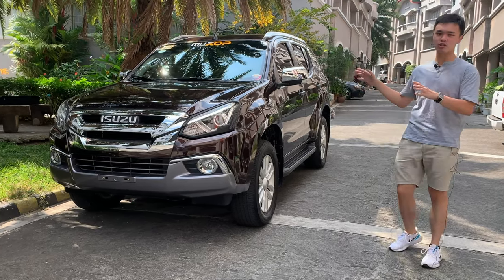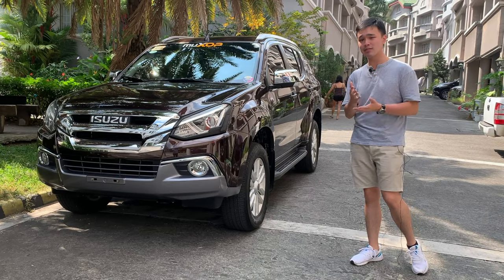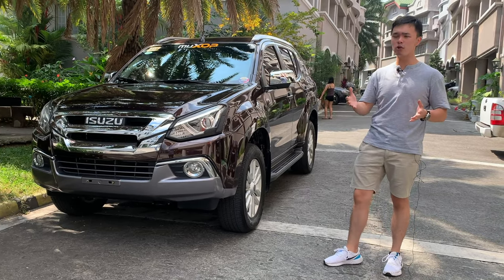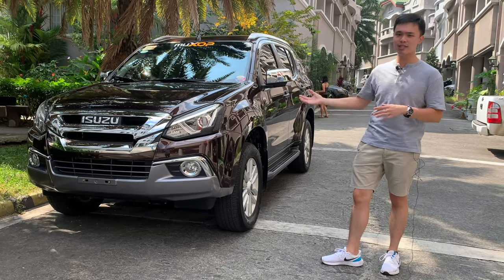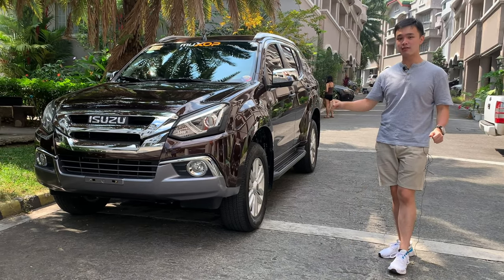This is almost the top-of-line trim — the 4x2. So this is one of the highest, if not the highest 4x2 version. There's also a 4x4, but that costs way more, which doesn't make sense for a car like this. Today I'm going to show you around this car and give it a test drive, so stay tuned.